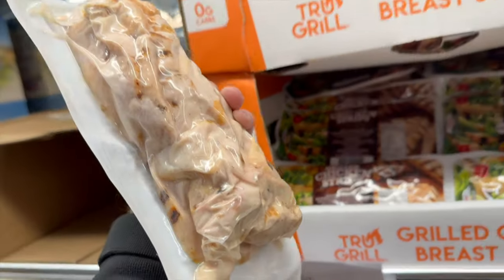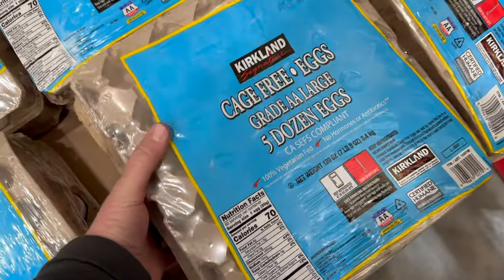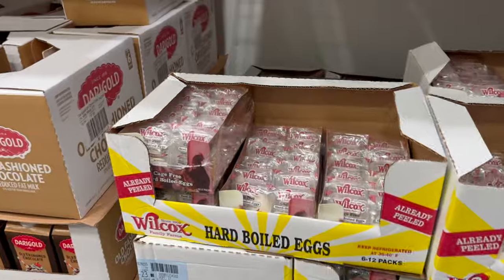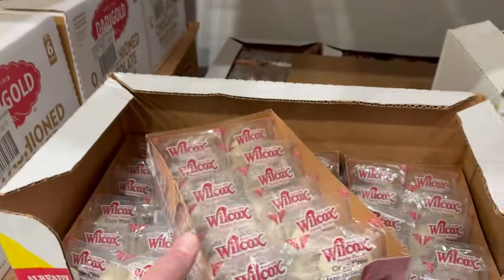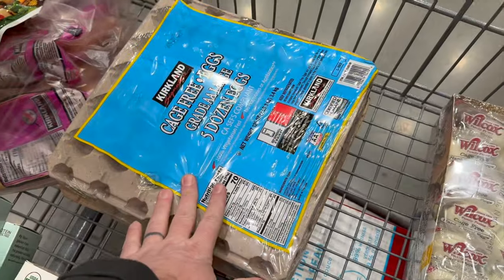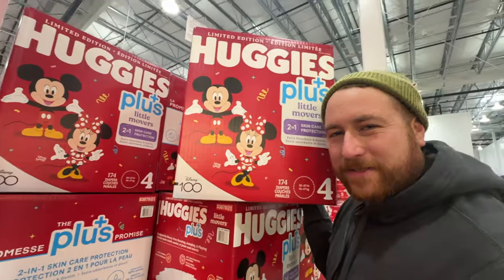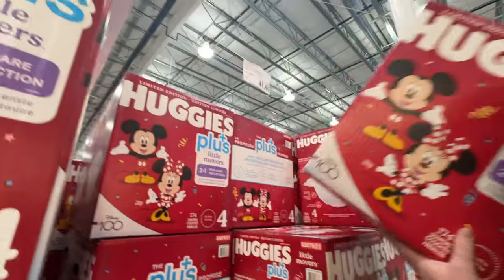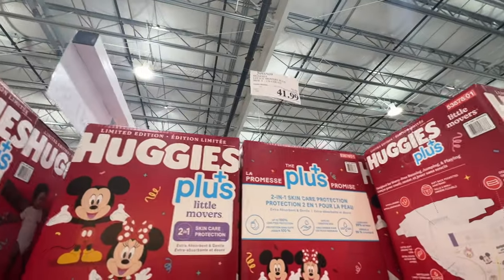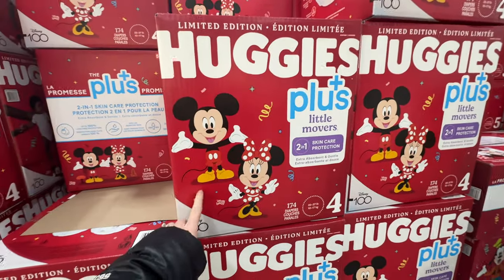We're grabbing grilled chicken strips for $13.49 to keep on hand for salads. Five dozen eggs for $11.99, and some hard-boiled eggs for $9.69 — we love our eggs. Also getting some Starbucks Disney 100 diapers, which are actually on sale for $41.99 and you get 174 in the pack.